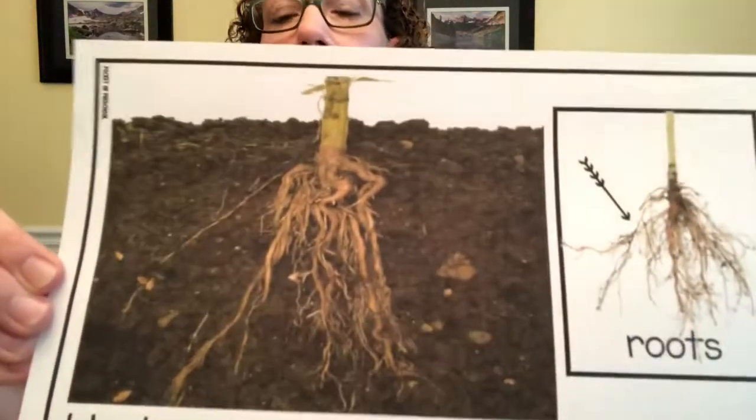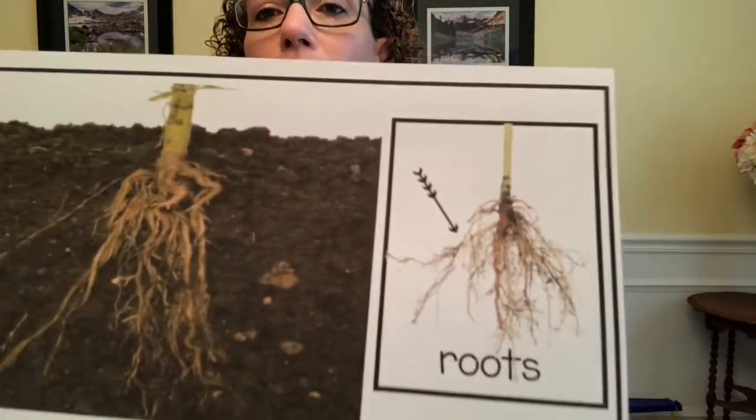So we know that plants need water, soil, and sun to grow. Here's a bigger picture of roots — underground, the roots of the plant are growing down into the soil. And then, flower buds begin to grow from the stem of the plant and bloom into a beautiful flower.